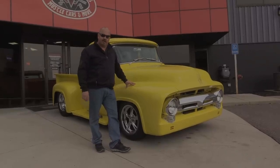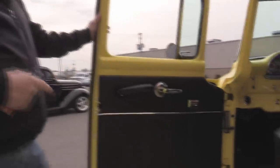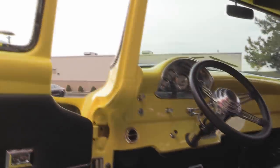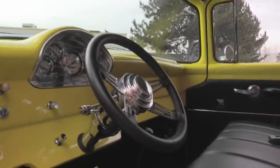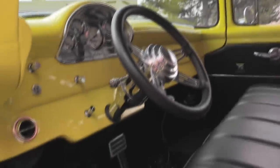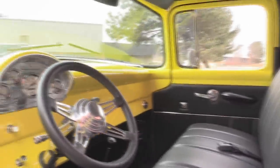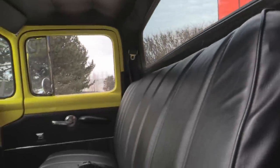Now let's check out the interior. As you can see, they did not skimp on the interior. Look at that door panel — it looks awesome. We've got electric windows, good chrome on the handles, a tilt column on the steering wheel, a custom steering wheel, beautiful carpet, and a cool shifter. The paint work on the dash looks awesome. Take a look at the upholstery on the seat, the headliner — everything is off the hook on this truck.